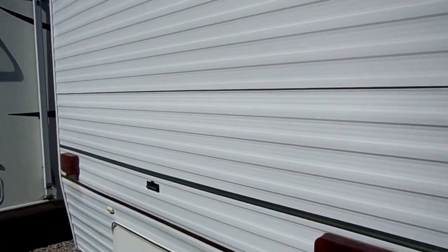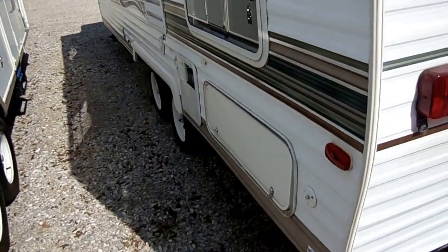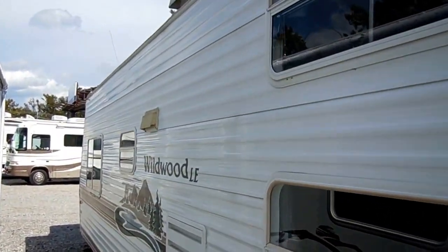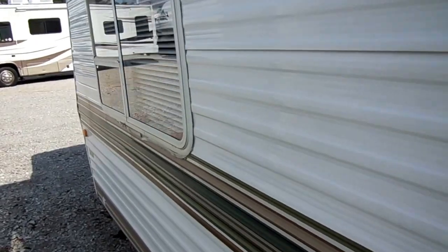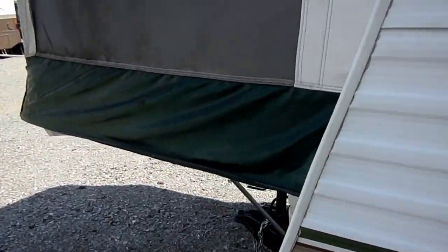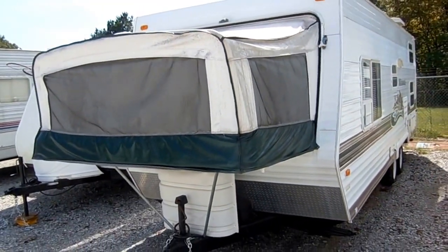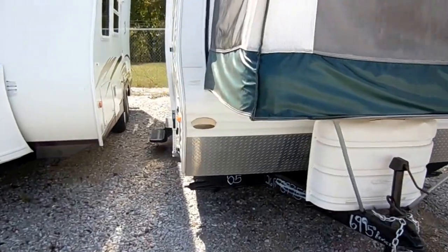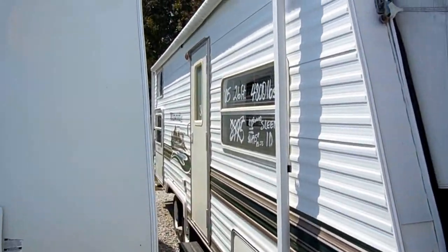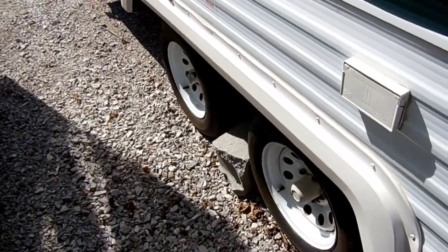Good, solid little camper. It weighs 4,600 pounds, so very lightweight for the size. Sleeps 10. Tires look to be in fairly good condition. I'll point out the good and the bad as I see it, as with all these back row bargains, and you can be your own judge about whether you want to purchase it. It's got the diamond shield on the front, stabilizer jacks, and the wide axle, so it's got a lot of space between the wheels — that helps it tow better and with less sway.